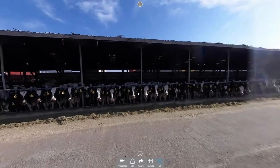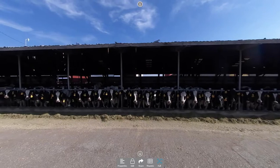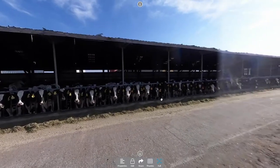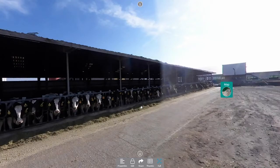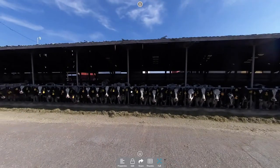We segregate our cows differently than most dairies do. One of the amenities that we like in our barns is the cow brushes. These cows absolutely love these brushes — you'll see them stop there for five to ten minutes, letting that brush just run over their back. Keeps them nice and clean.